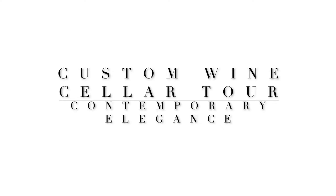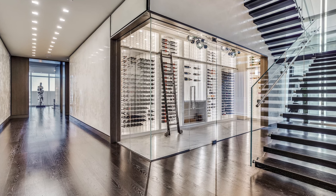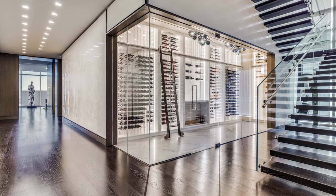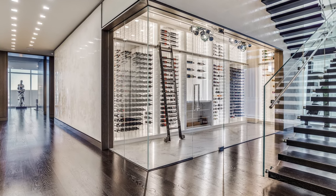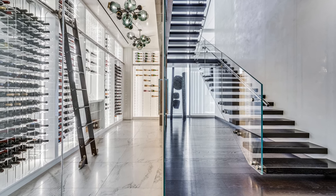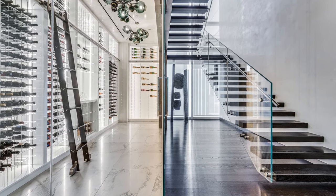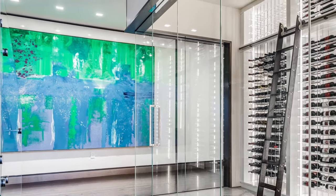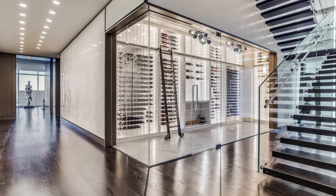Hi all, thanks for joining me on today's wine cellar tour. Today we're going to be taking a look at a cellar in a condominium in a high-rise in Dallas, Texas. This room just glows with modern finishes and I think you're really going to like this one. This building was new construction, so it's about a four-year process. We started over a set of floor plans and worked with the builder, the architects, and the interior designers as well as building ownership over the years. The home is filled with artwork and this wine cellar is really another artistic focal point in the space.